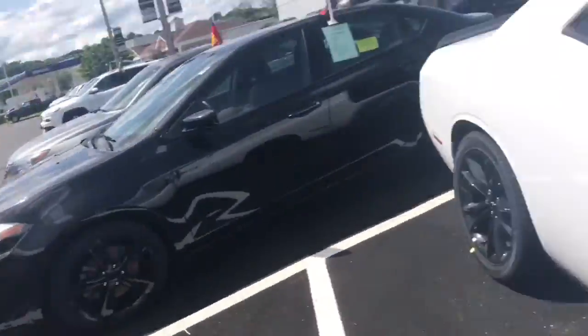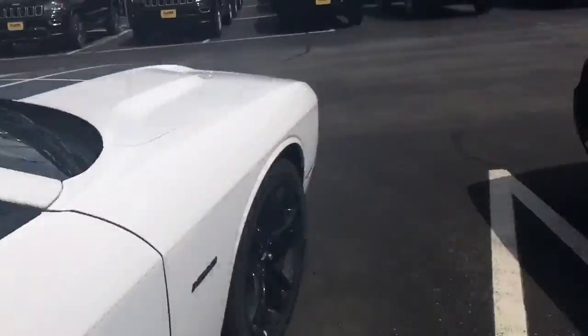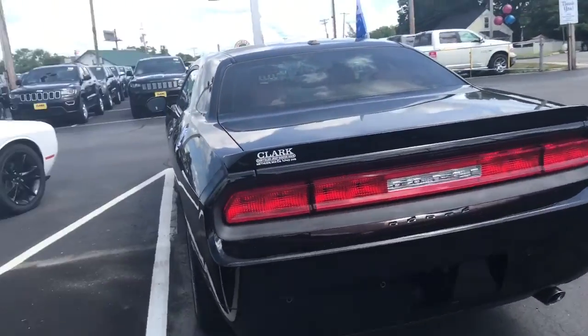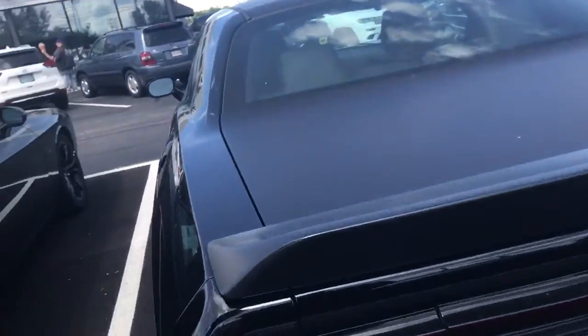I saw this one actually online. This one's $40k. Not bad. Dang, look at this Challenger right here — I may have to review that. More and more Challengers; they have so many TAs here.